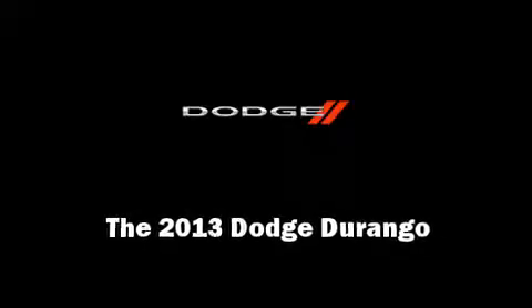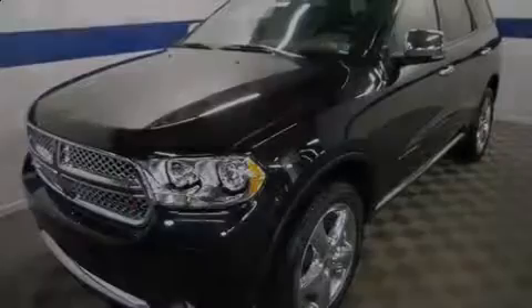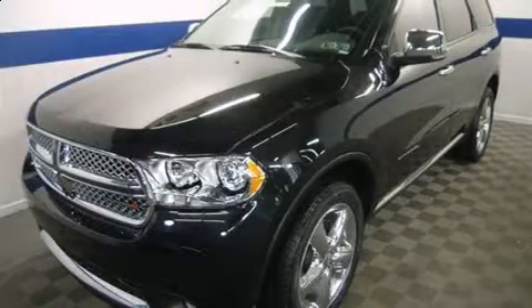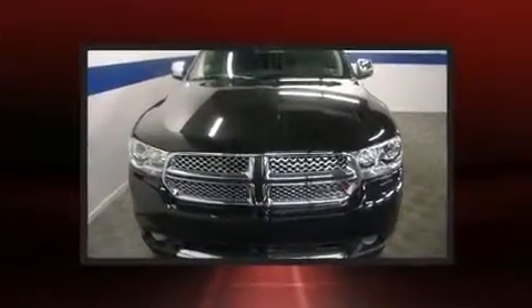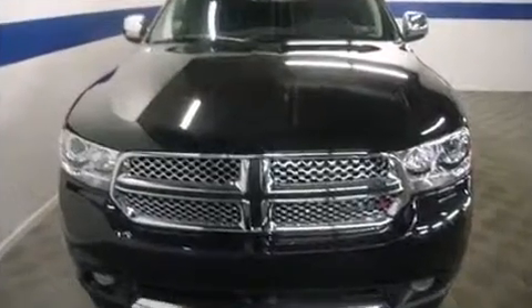Familiarize yourself with the 2013 Dodge Durango. Smooth gear shifts are achieved thanks to the refined six-cylinder engine, and all-wheel drive keeps this model firmly attached to the road surface.